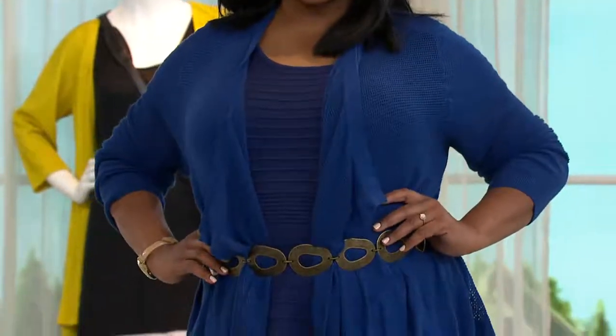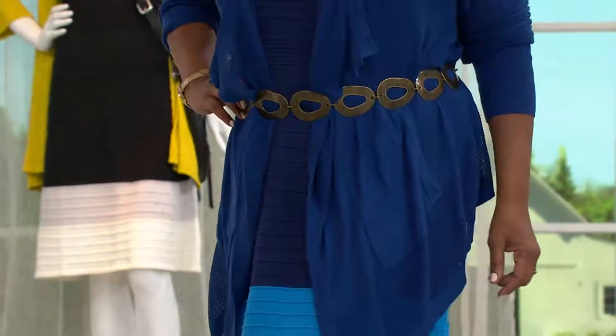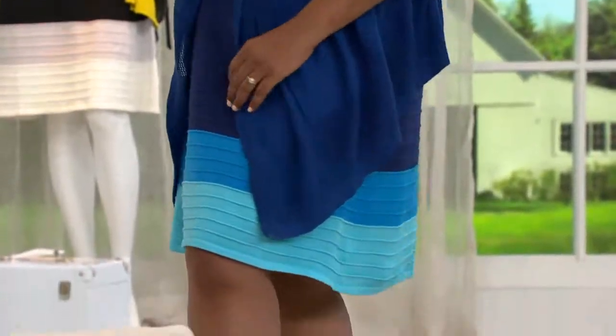Straw hat, big pair of glasses — maybe you're going to a summer garden party. Maybe you're going to a sports game and you just want to look really cute. How cute would this have been for the Derby on Saturday? It's too late to get it for Saturday, but this would have been a really cute Kentucky Derby dress.